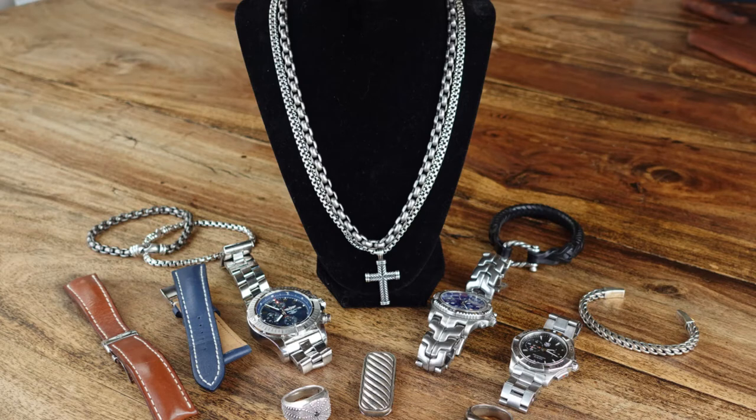Hello everyone, welcome back to my channel. I am behind the camera in my father-in-law's kitchen doing a men's jewelry roundup, talking about a few men's watches as well as some amazing pieces from David Yurman. If you haven't already subscribed, please do — we are about to hit 100 subscribers, which means we'll finally get to do my Hermès giveaway. Now let's get started.